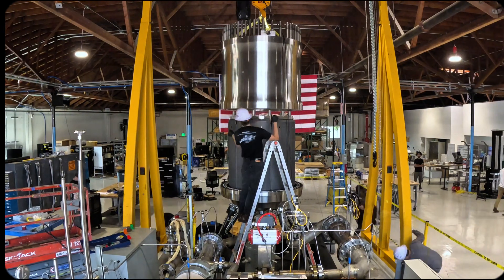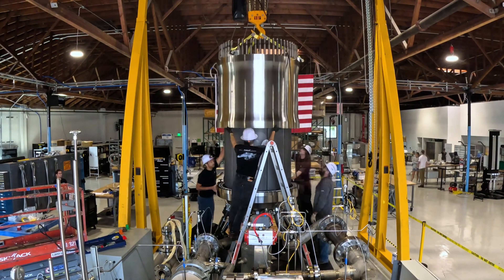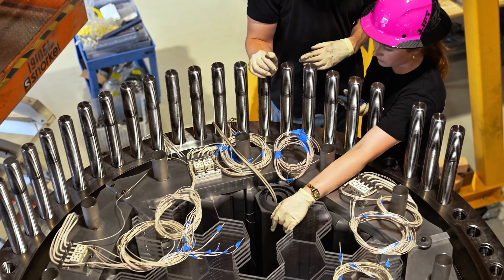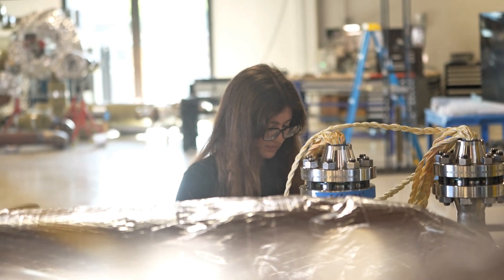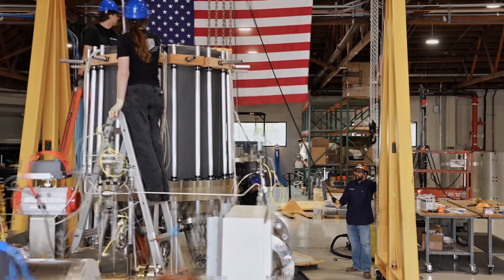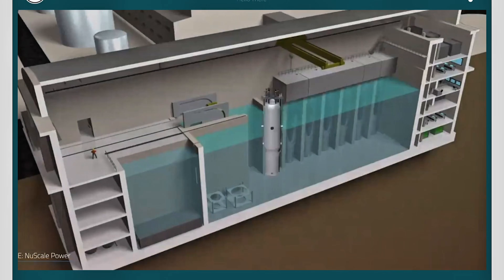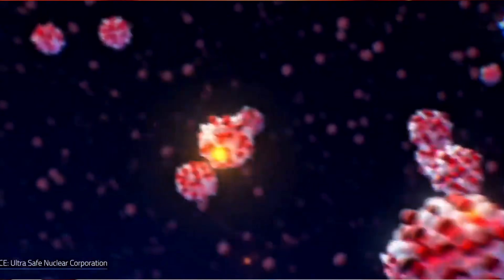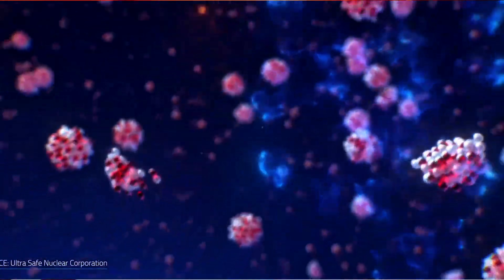It suggests a future where power is local, reliable, and independent — a future where a storm cannot shut down your city, where fuel trucks don't decide whether hospitals stay online, and where energy security is no longer a privilege of large nations, but a tool available to small communities. Think about disaster zones: earthquakes, hurricanes, floods.